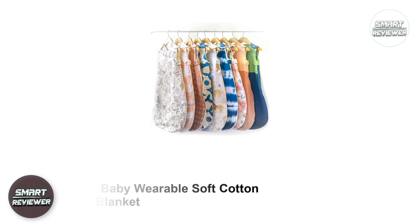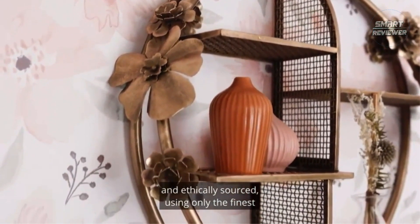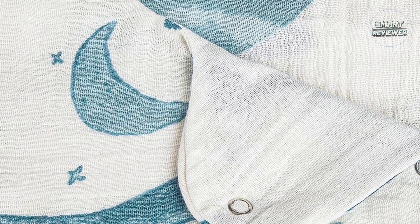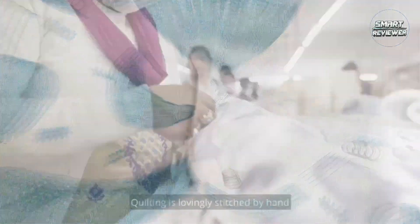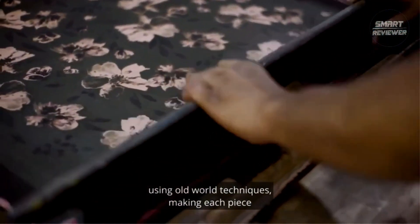Number 3: Crane Baby Wearable Soft Cotton Baby Blanket. For warmer climates, check out Crane Baby's line of beautiful cotton sleep bags. They're made from 100% cotton muslin that gets softer after each and every wash. It's a good choice for keeping your baby cozy in a warmer climate without the risk of overheating. This sleep sack works from birth until your baby is about 9 months old. For those early days, there's an adjustable underarm snap to help the sleep sack fit more snugly.